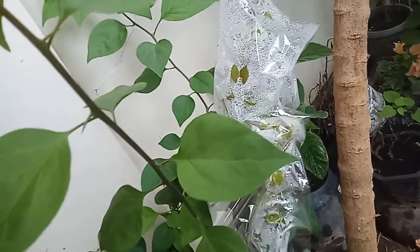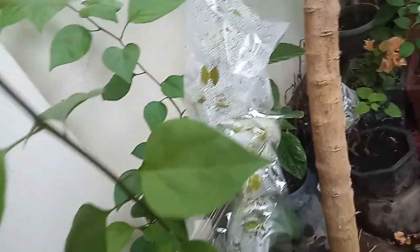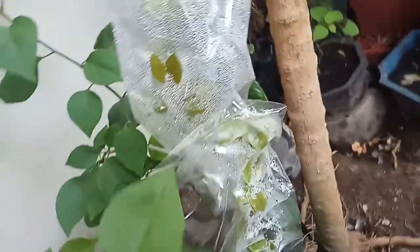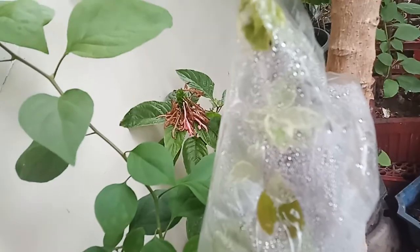This is my second time around practicing how to propagate bougainvillea, and the result — thanks be to God — there is a sprout! And I feel so happy about it.